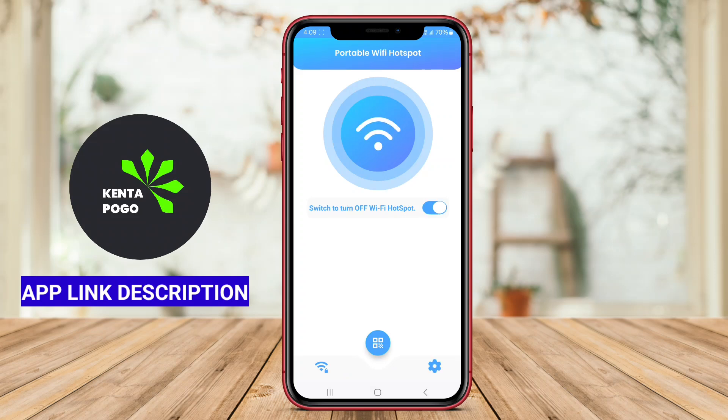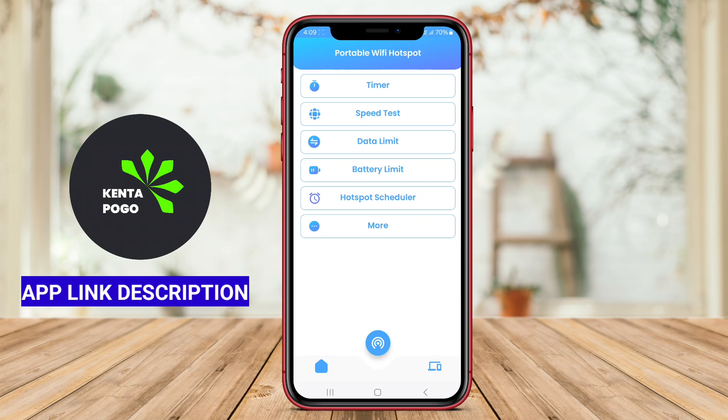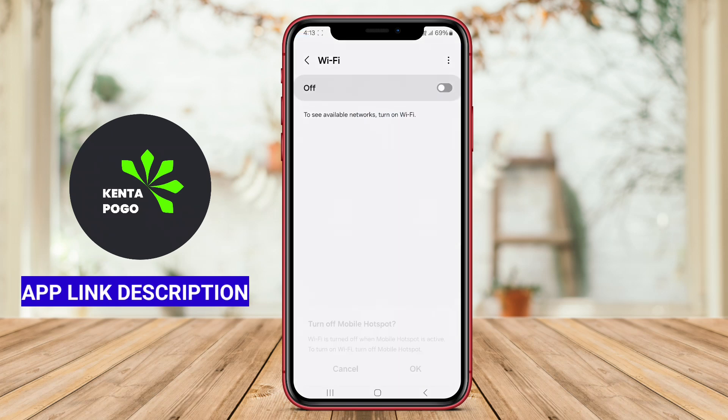In today's video, we're diving into the world of portable Wi-Fi hotspots on Android. We'll explore three of the best apps that turn your smartphone into a reliable Wi-Fi hotspot, helping you stay connected no matter where you are. So let's get started.